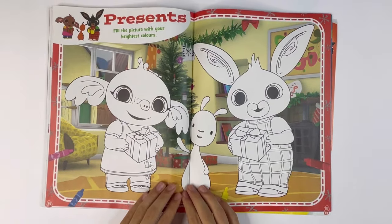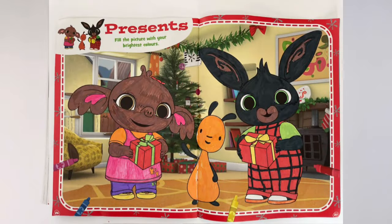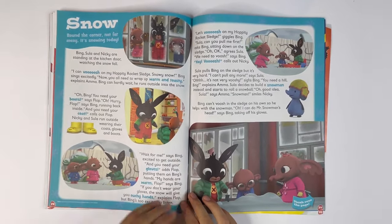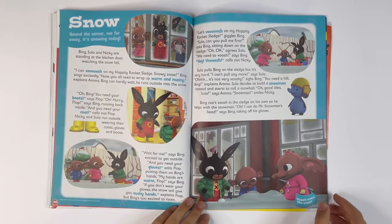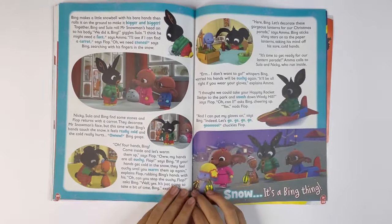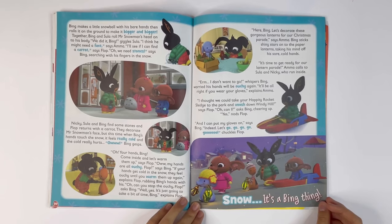Present. Fill the picture with your brightest colours. You can colour Sula, Flop and Bing. Sula and Bing are holding presents — you have to colour those in as well. Snow. Round the corner, not far away, it's snowing today. Snow. It's a Bing thing.